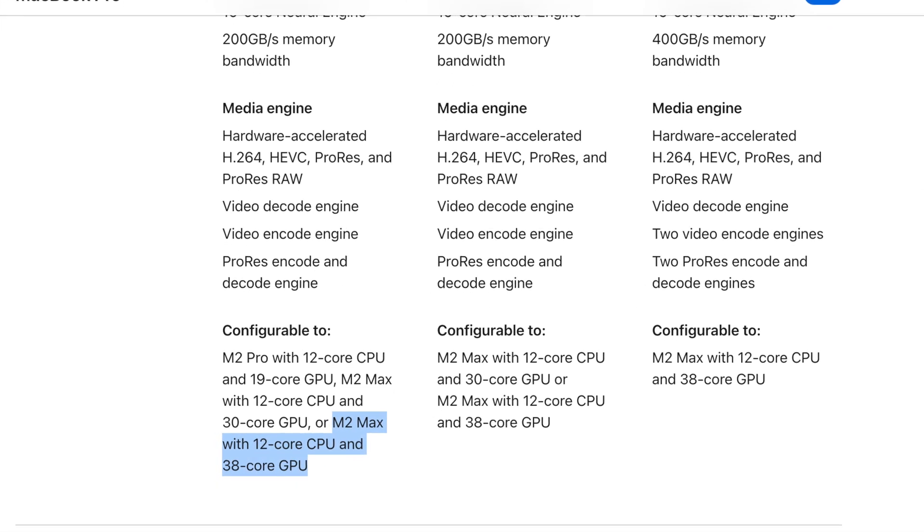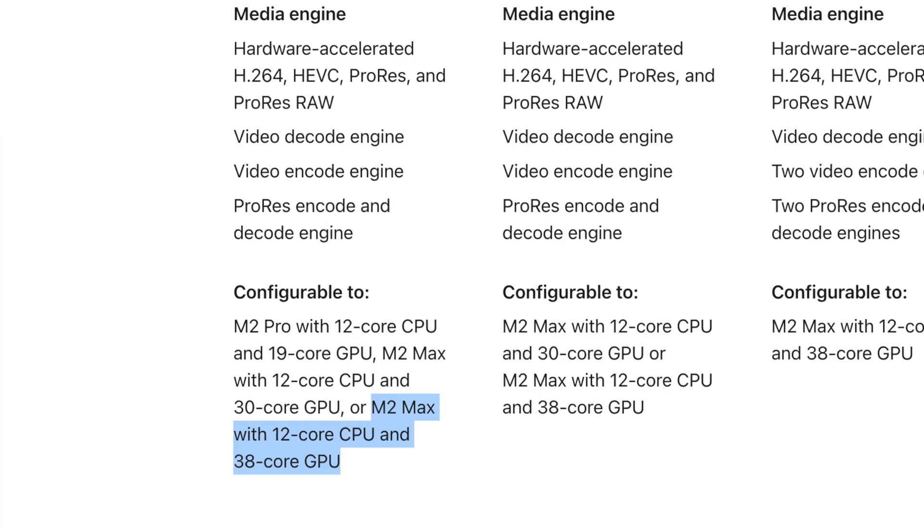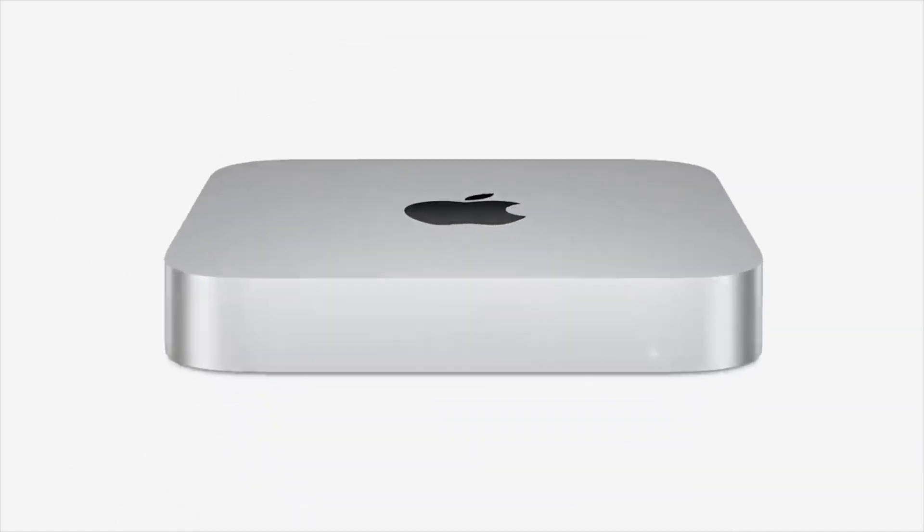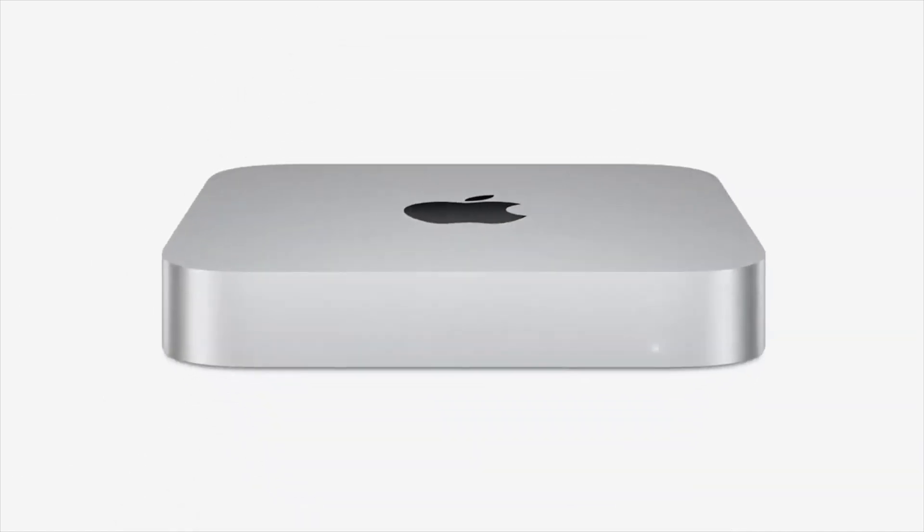In the 14-inch model you can get the M2 Max, configurable up to 12 CPU cores and 38 GPU cores. I was really interested in the base M2 Pro chip. I even considered getting a Mac Mini, but the issue is it's not portable — you always need a monitor and power source. I'd like to be able to take it on a trip or go to a coffee shop.